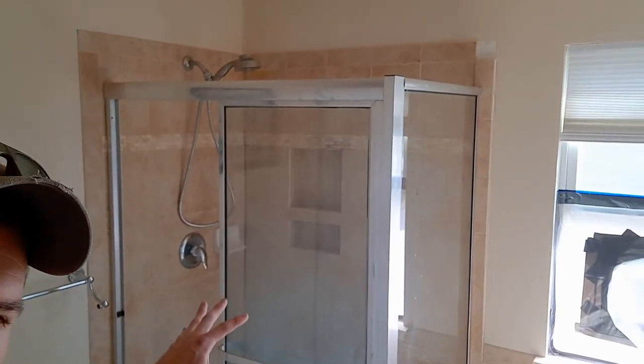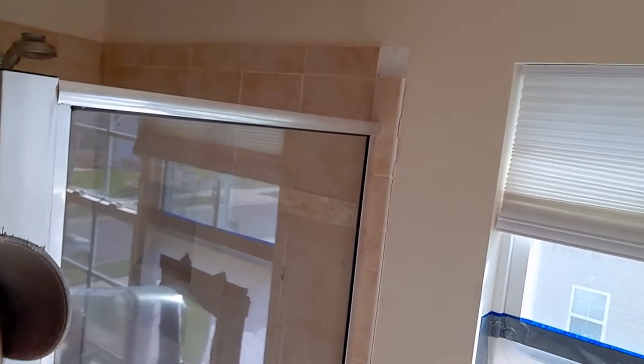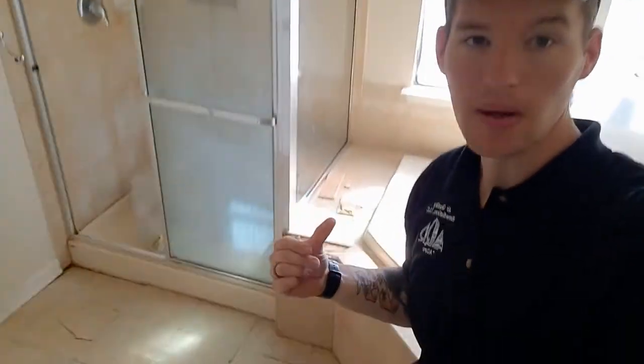Looking at the actual bathroom, we can see the tiles are cracking because the shower basin is sinking down. The tiles are actually getting pulled off the wall, the shower is separating from the tub — everything is getting sucked down, pulling off the walls and pulling the shower away from the tub.